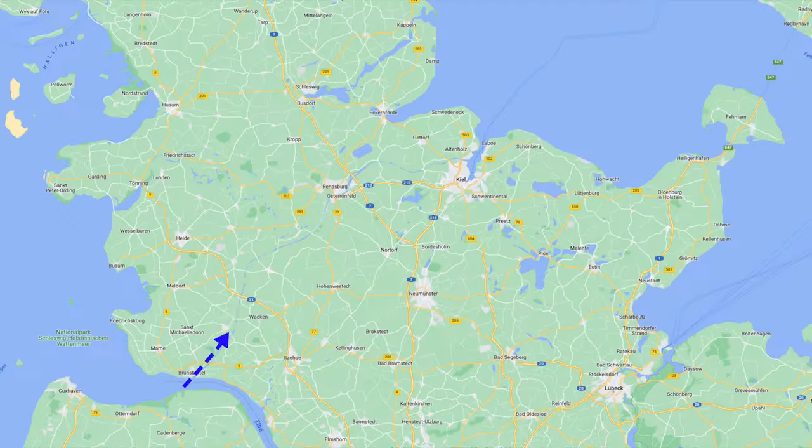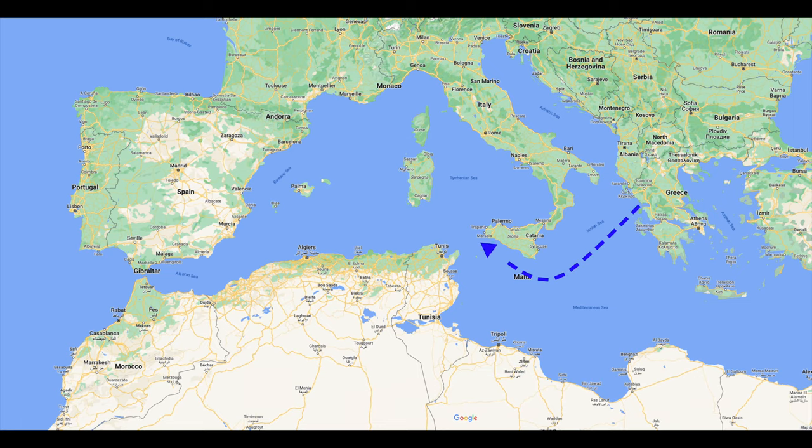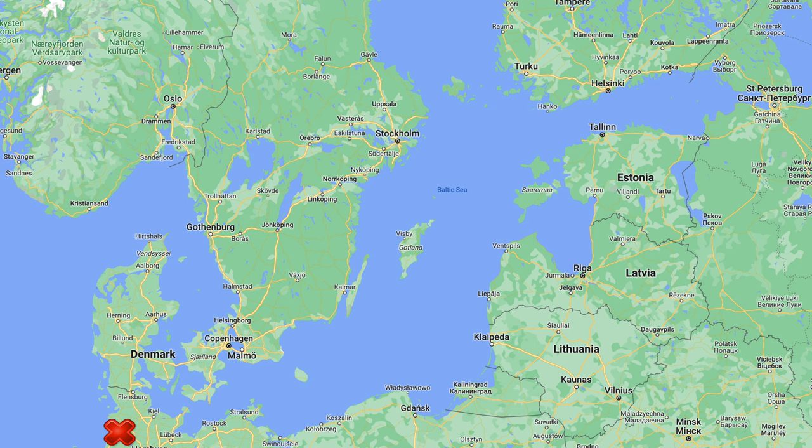Today is a big day. We are going to enter the Kiel Canal. All last summer, we made our way to northwest Spain from Greece, deep inside the Mediterranean Sea. This summer, we have already traveled over 1,300 nautical miles to be on the doorstep of the Baltic Sea.